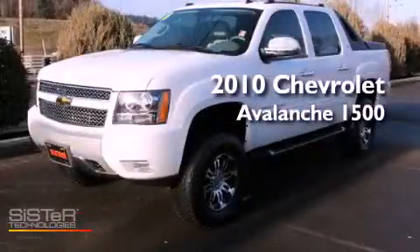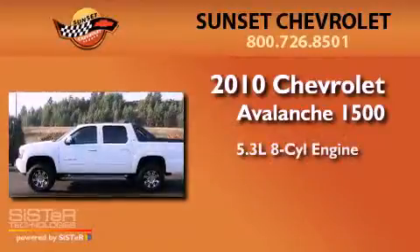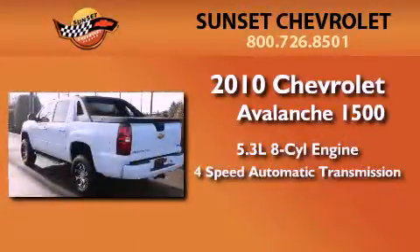This is a 2010 Chevrolet Avalanche 1500. It has a 5.3-liter, eight-cylinder engine, a four-speed automatic transmission, and four-wheel drive.